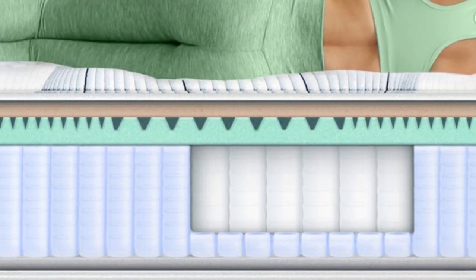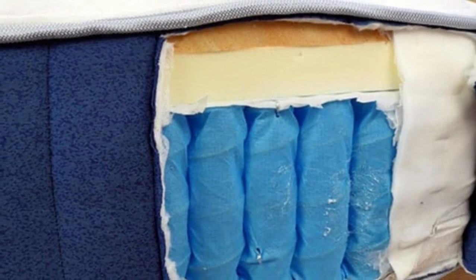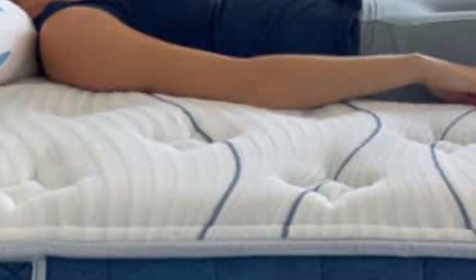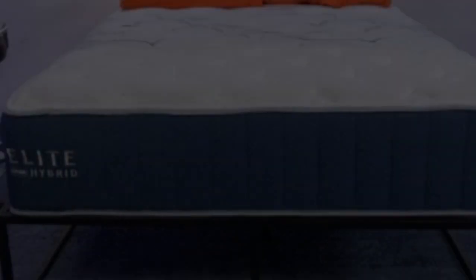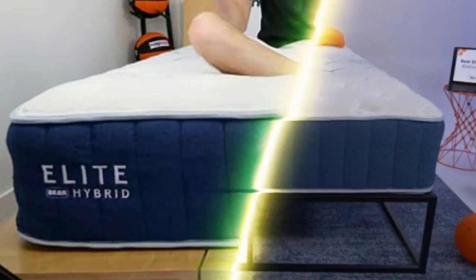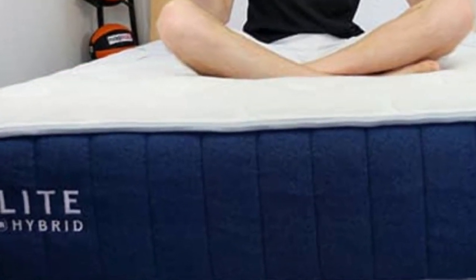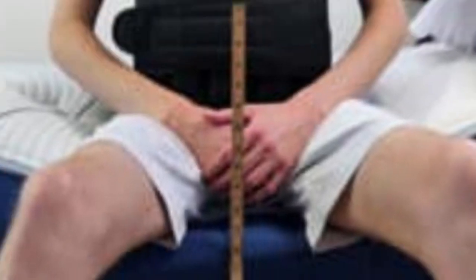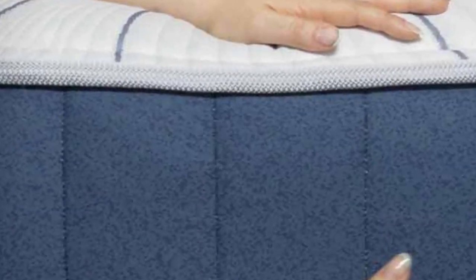Choosing the right firmness for your Elite Hybrid is key. Seniors who need deep contouring, such as those who weigh less than 130 pounds or sleep on their sides, should consider the Medium 5 model. Those weighing more than 230 pounds — back and stomach sleepers in particular — should receive adequate pain relief from the Firm 8 model. If you're looking for a balanced feel, we recommend the Medium Firm 6 Bare Hybrid. If you and your partner use an adjustable king-size bed but have differing firmness preferences, Bare allows you to choose a split king with a different feel on each side.